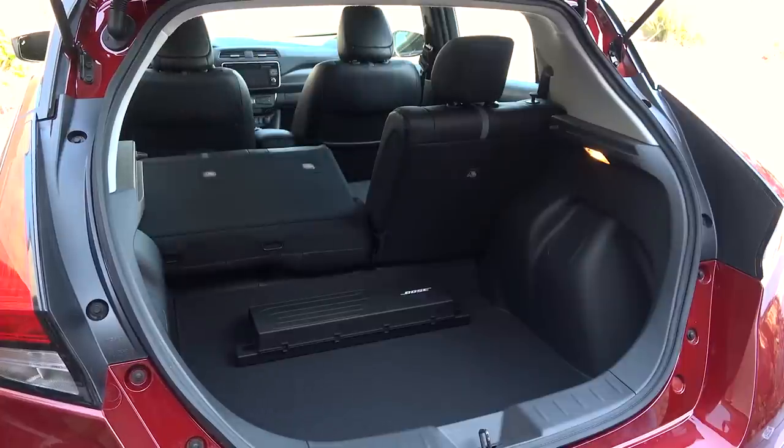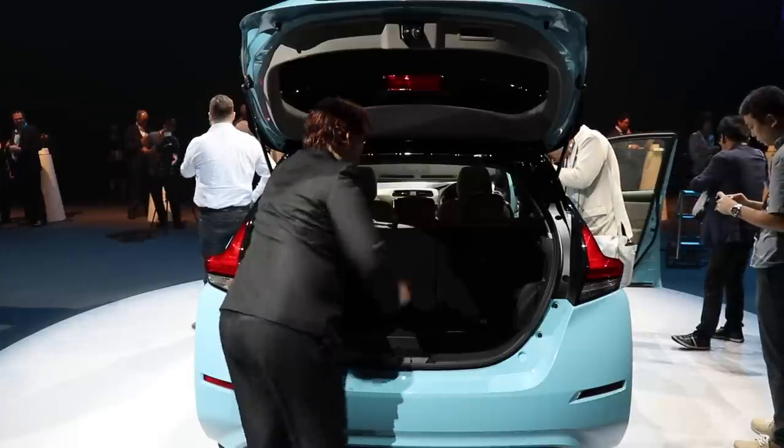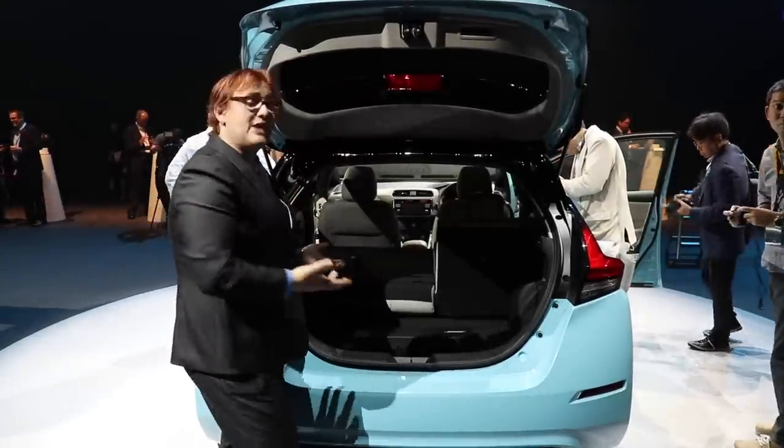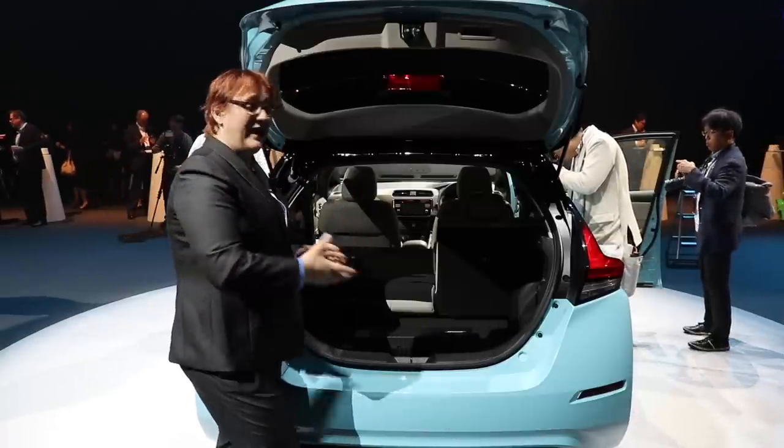The seats do flip forward as they did in the previous generation LEAF — it's even got the same tab, which gives the same issue that we had with the first-generation LEAF: namely, there's no flat load bay floor.